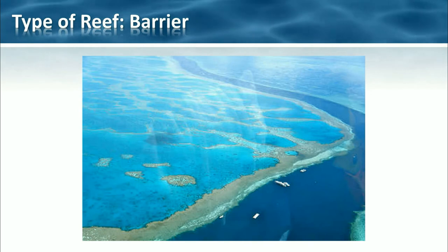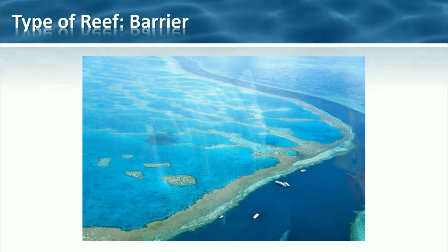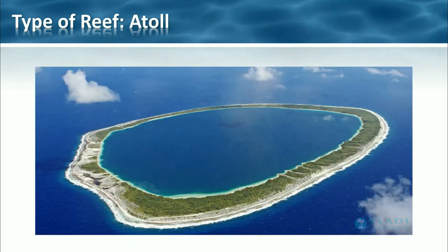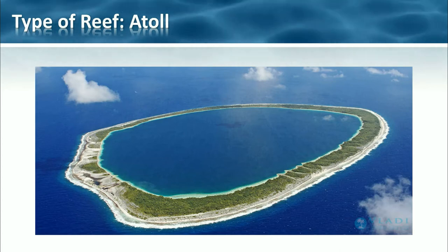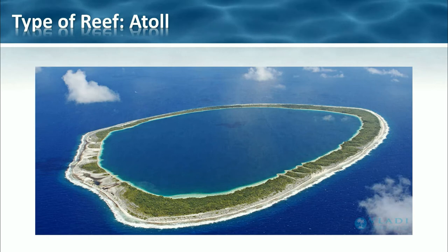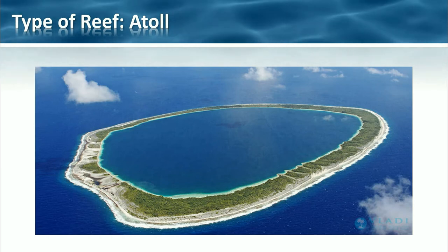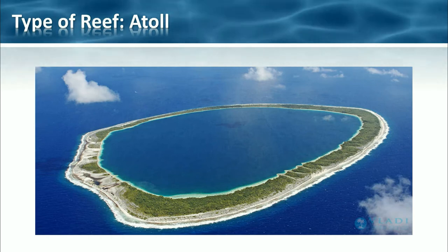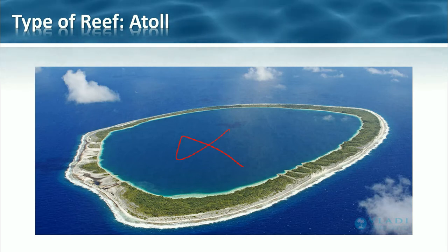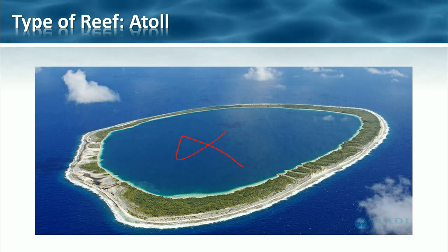Barrier reefs do actually resemble fringing reefs, but tend to be located further from the shore and they can actually be much, much larger. The third type of reef is atoll. Atoll reefs are circular or horseshoe-shaped reefs that encircle a lagoon, and usually there's actually no apparent landmass associated with an atoll — we're just left with the reef around the outside.